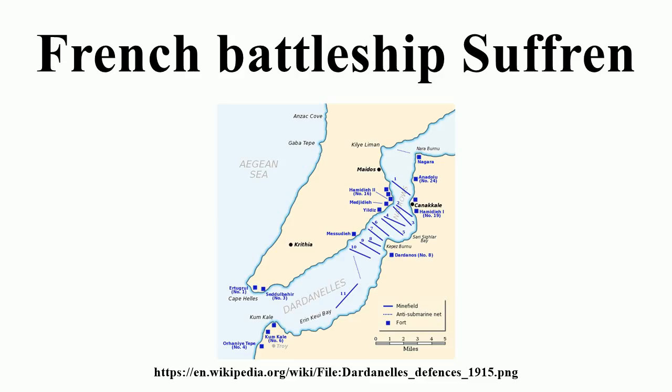Suffren also carried eight 45-caliber Canon de 100 mm Modèle 1893 guns in shielded mounts on the shelter deck and superstructure. These guns fired a 12 kg projectile at 710 meters per second, trained up to 20 degrees for a maximum range of 9,500 meters. Their theoretical maximum rate of fire was six rounds per minute, but only three rounds per minute sustained. The ship carried 2,264 shells for these guns.